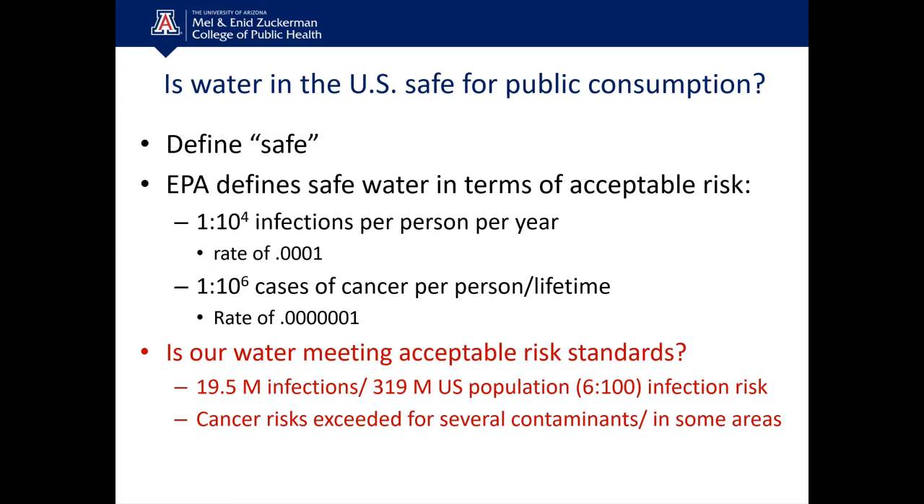Is water in the U.S. safe for public consumption? From a regulatory perspective, acceptable risk limits are a probability of 1 in 10,000 infections per person per year for microbes, and a cancer probability of 1 in a million per person per lifetime. Looking conservatively at 9 million infections in a population of 319 million, we actually have about a 6 in 100 infection risk — greater than the 1 in 10,000 threshold. Cancer risks are also being exceeded for contaminants like arsenic and lead in many areas.